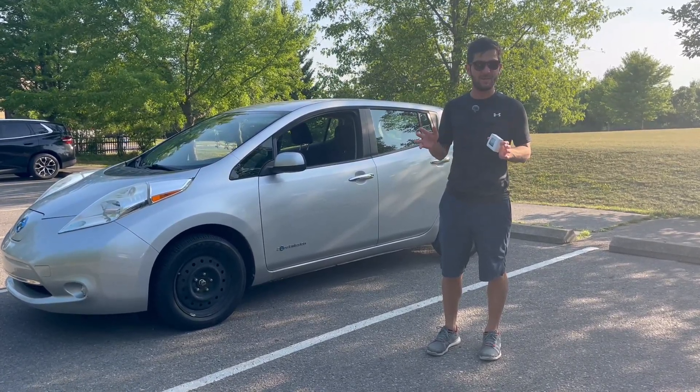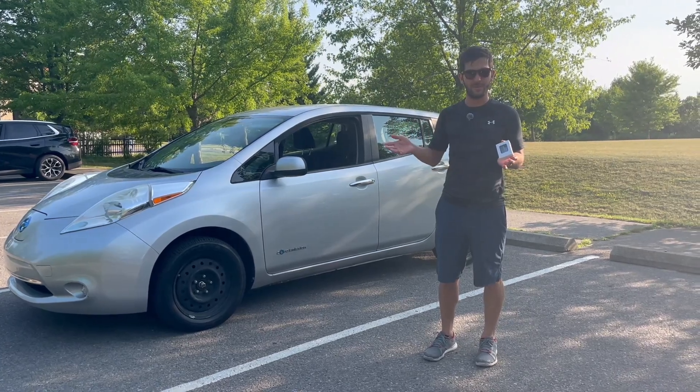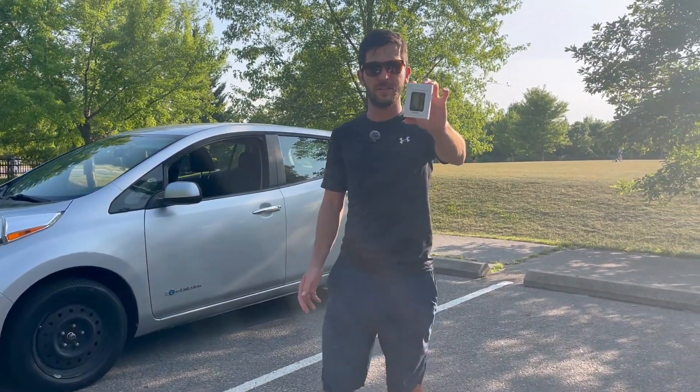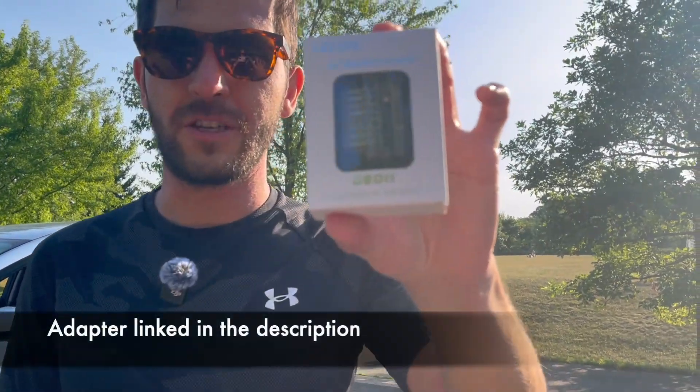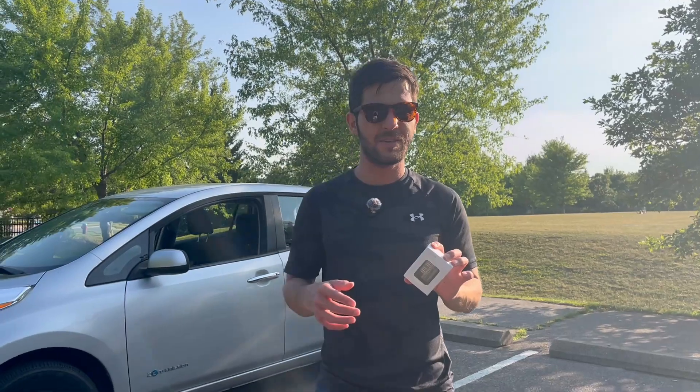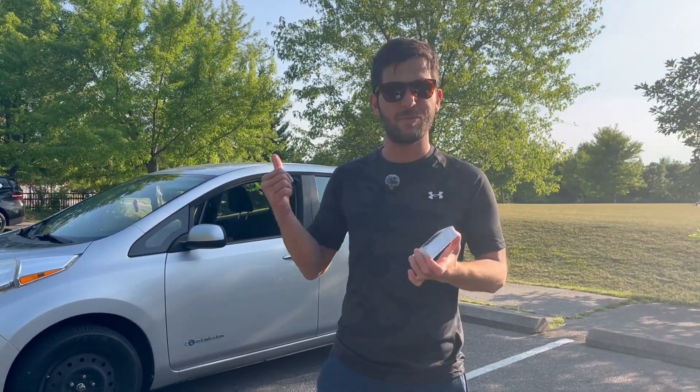Today I'm going to use an iOS app called LeafSpy, also available for Android, in combination with this LE-Link OBD2 diagnostic tool, which is made to work with LeafSpy. That's going to give us really nerdy stats on the state of health of this car. So let's jump in.